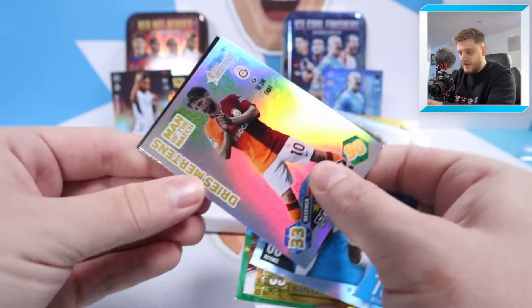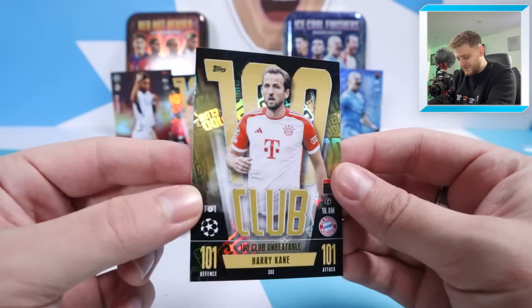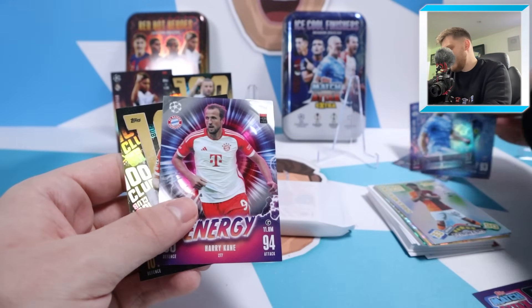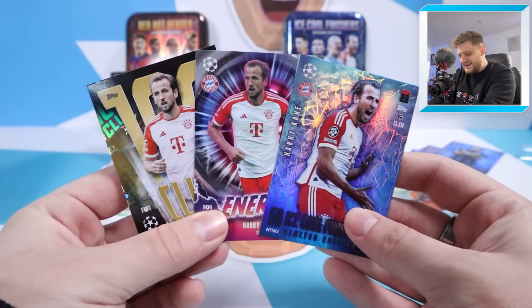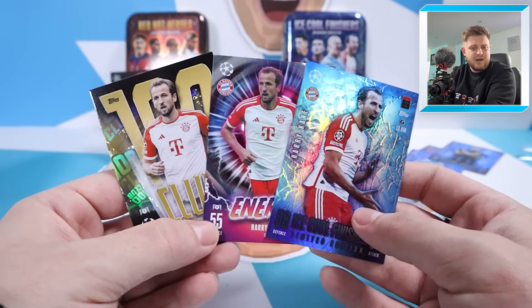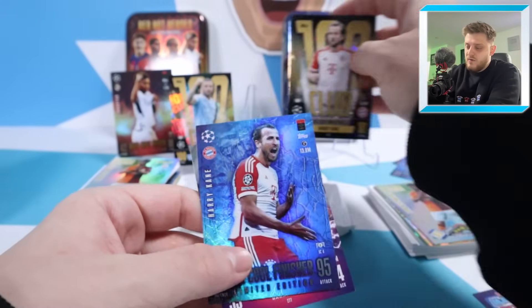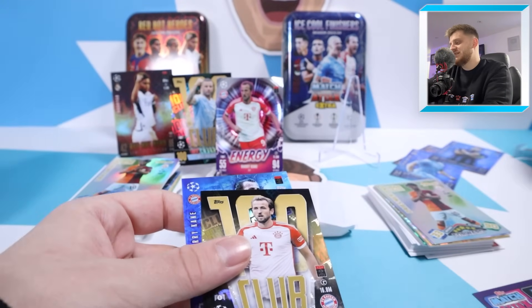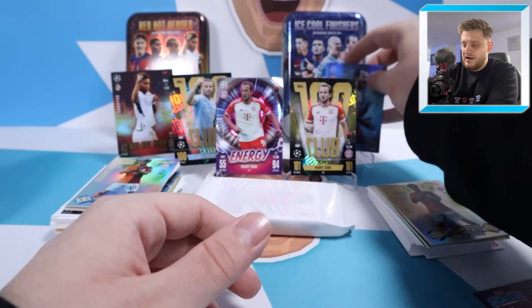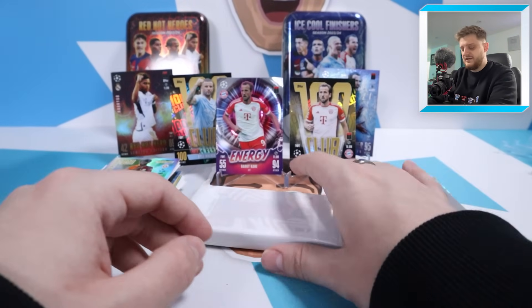We've got a Crystal Parallel of Gwendoosie, another Dries Mertens Man of the Match - that's annoying, two of them today. And at the back this is going to be the 101 Unbeatable Harry Kane! This is the Harry Kane video today - look at that set of Harry Kane cards. We also have the limited edition card as well. So much Harry Kane on offer! If you're a Spurs, Bayern Munich, or England fan, this is the video for you. We've got the 101 Unbeatable, the Energy card from the previous tin, and the Ice Cool Finisher in booter tin number two. We've already got this Harry Kane Unbeatable - we still need the Legend 101, which I think is R9, and the Bonmati for the Women's Champions League.